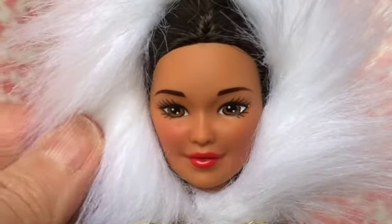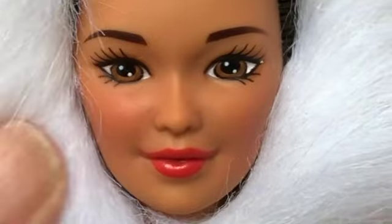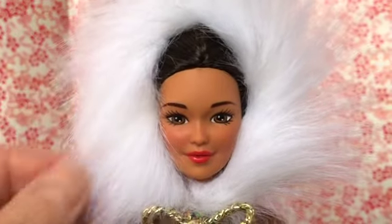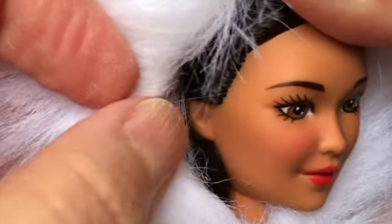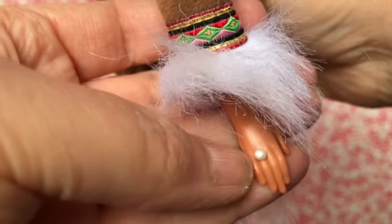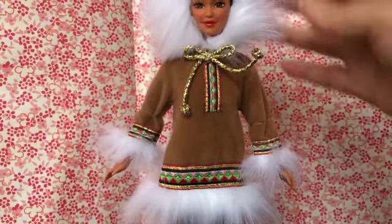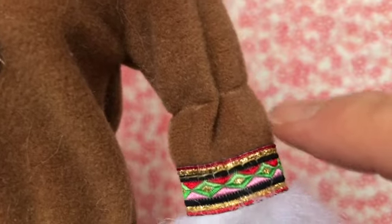This doll has the Kira face mold, painted brown eyes, sort of an orangey-red lip, and she's got rooted hair. I love the way this white faux fur on her hood frames her face. We can move the hood just a little bit and we can see that she does not have earrings, but she does have a ring that looks like a pearl — sort of a pearlescent white color.